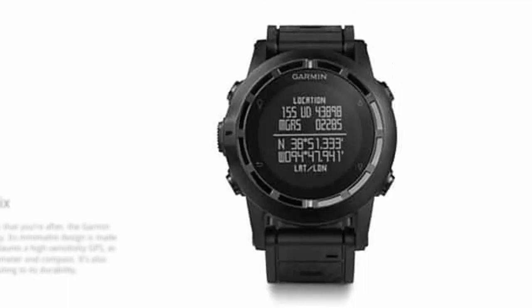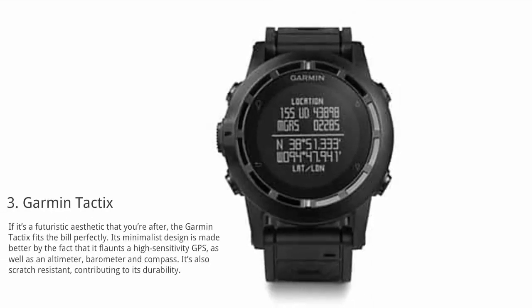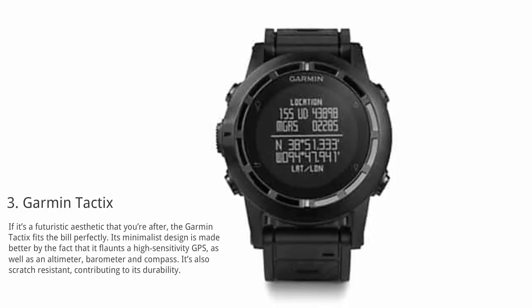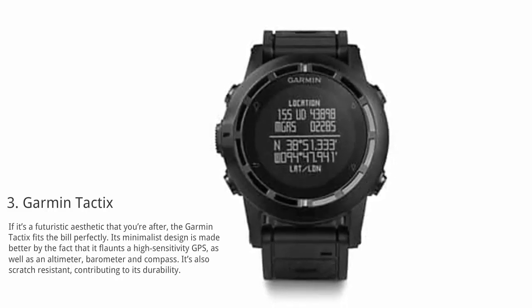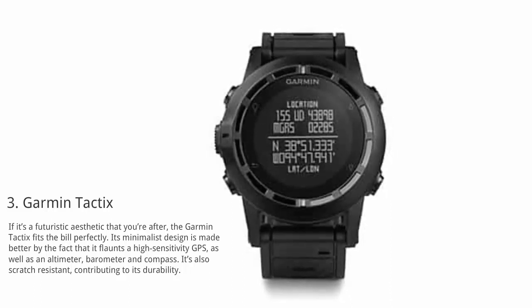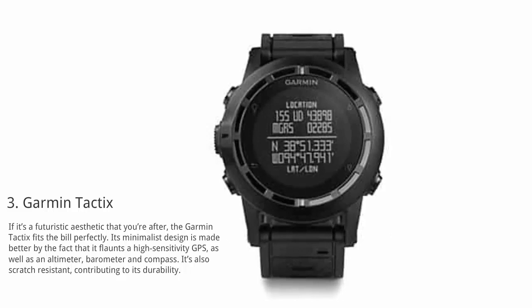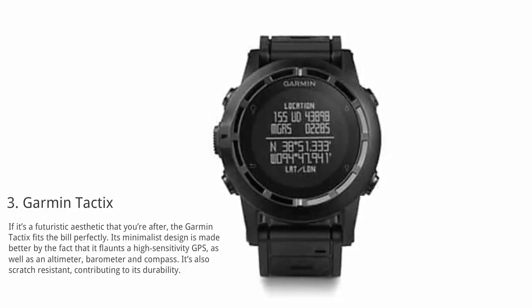At number 3: Garmin Tactix. If it's a futuristic aesthetic that you're after, the Garmin Tactix fits the bill perfectly. Its minimalist design is made better by the fact that it flaunts a high-sensitivity GPS, as well as an altimeter, barometer and compass. It's also scratch resistant, contributing to its durability.